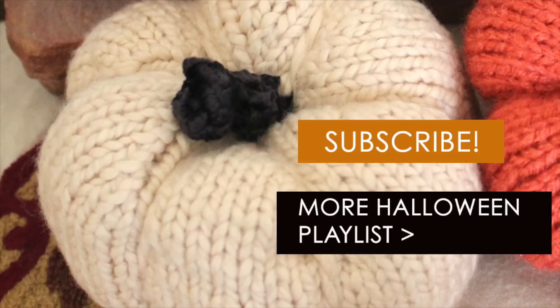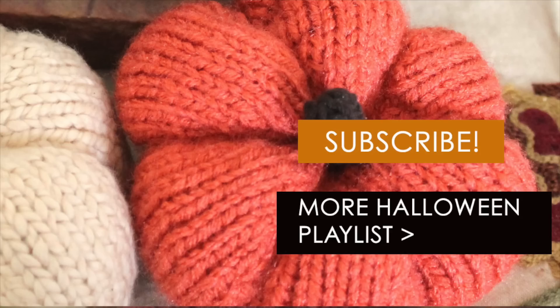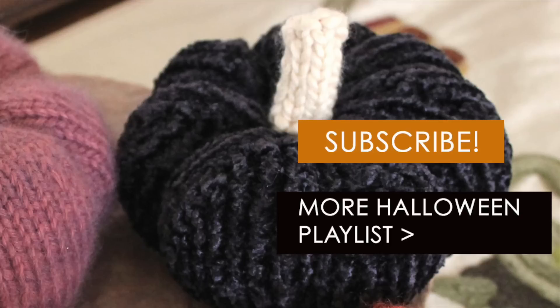If you enjoyed this video and would like to see more, please make sure to subscribe, like, and share my videos with your friends.